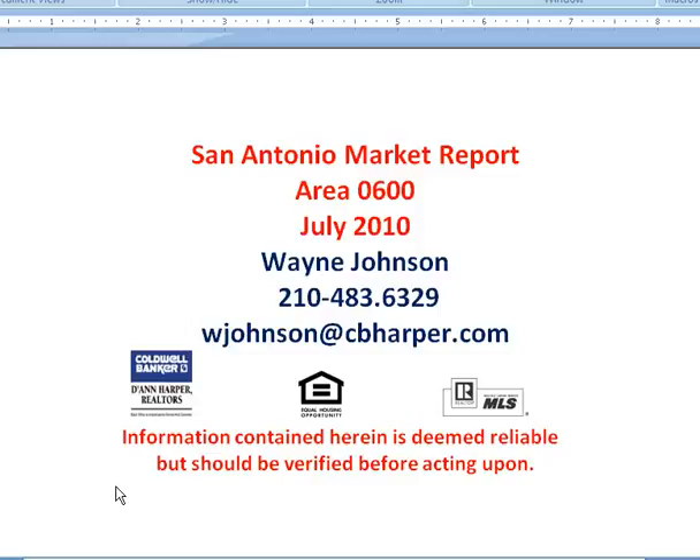I'd love to help you buy or sell your San Antonio property, so give me a call. This is Wayne Johnson, 483-6329. Or drop me an email at wjohnson@cbharper.com. I'll do another segment of the city — probably have it up on Wednesday. Thanks a lot.